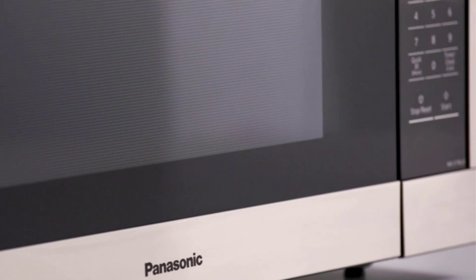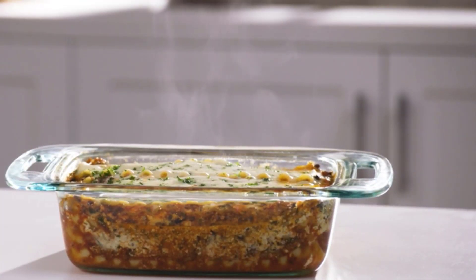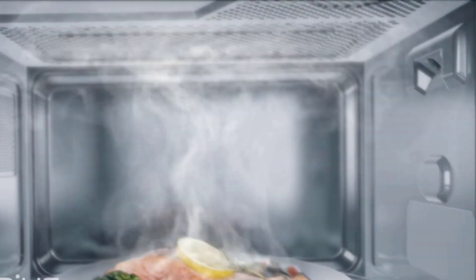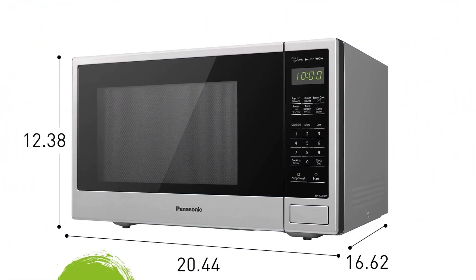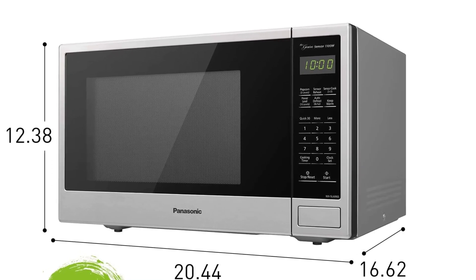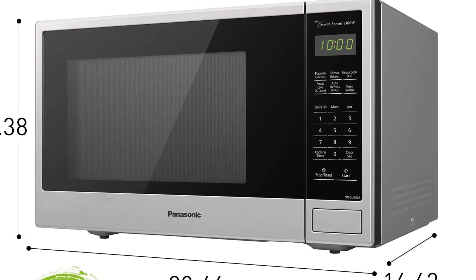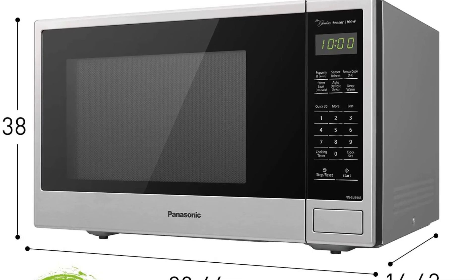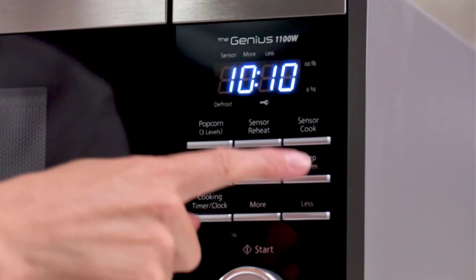Number 4: Panasonic NNSU-696S. This Panasonic microwave delivers 1,100 watts of power in a 1.3 cubic foot capacity and also has 10 power settings. One of the highlights is the turbo defrost, which generates a seamless stream of power for consistent, evenly prepared food without overcooking. The advanced turbo defrost speeds up defrosting time and works very well.